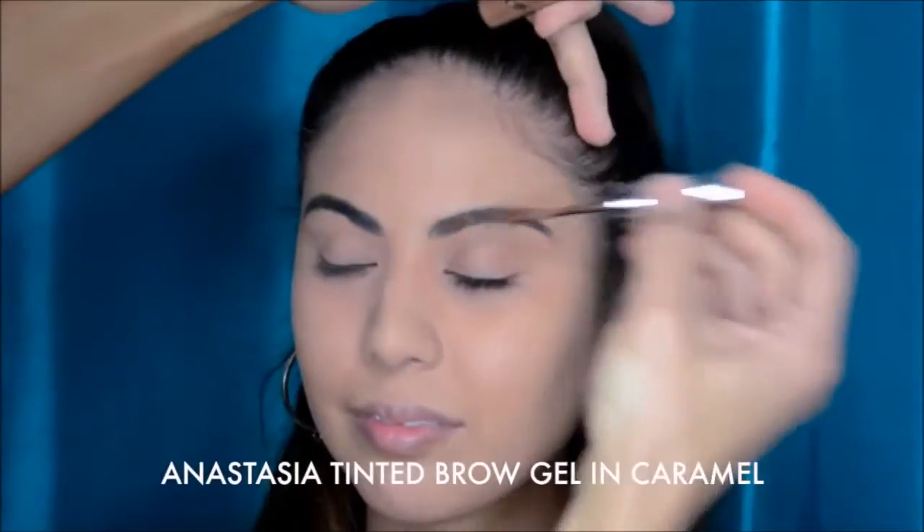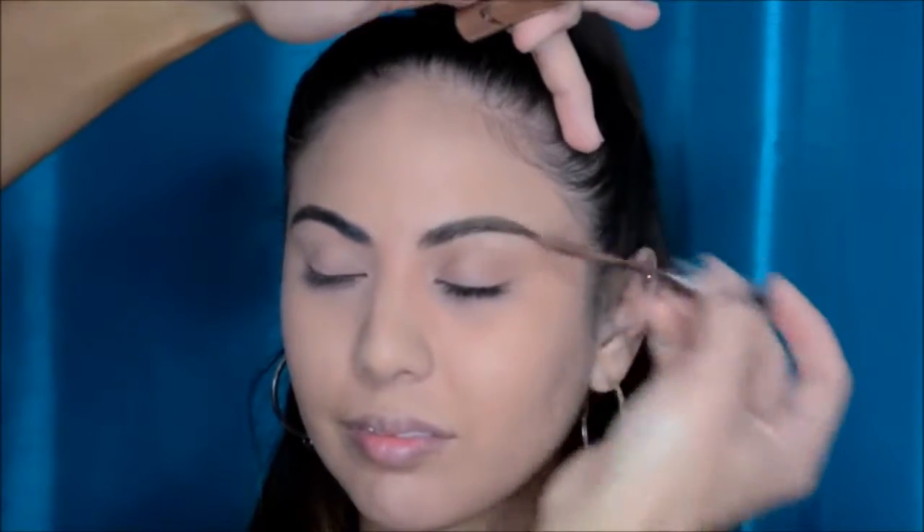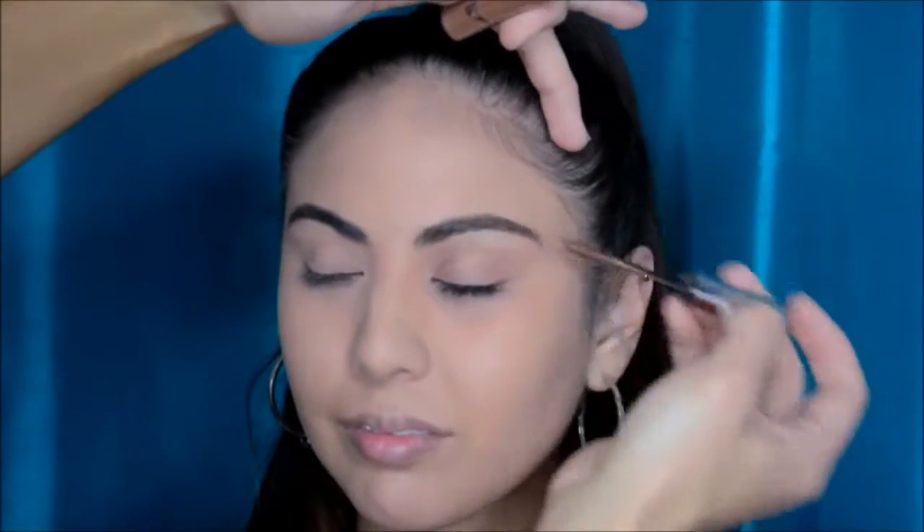I'm starting with the Anastasia Tinted Brow Gel in Caramel. The tinted brow gels — I'm really loving them the last year that I've been using them. I'm using them in a lot of my demos. They're a really quick and easy way to fill in your brow. It keeps the brow in place and gives you just a little bit of color. You don't even need to use pencil or a shadow.